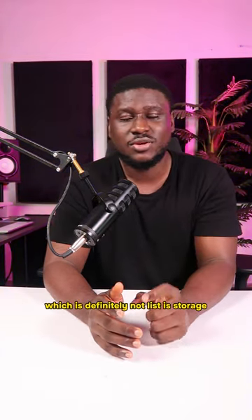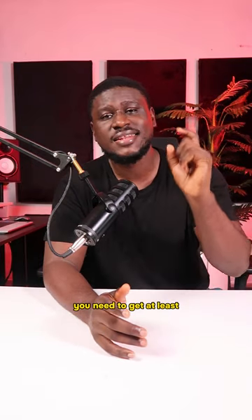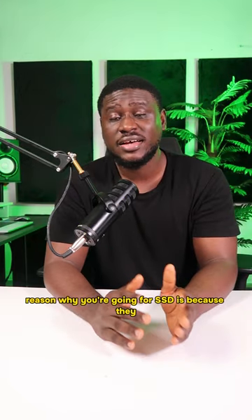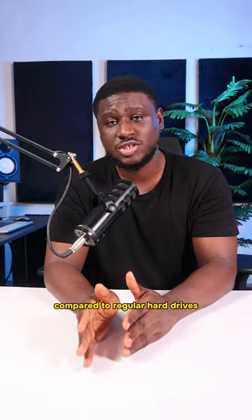And the last, which is definitely not the least, is the storage. You need to get at least 500 gigabytes of SSD storage on your laptop. The reason why you're going for SSD is because they are faster and they are less likely to crash compared to regular hard drives.